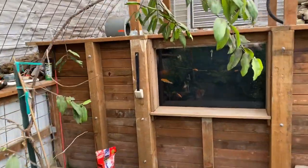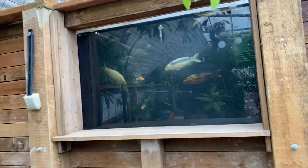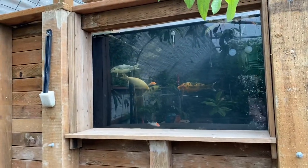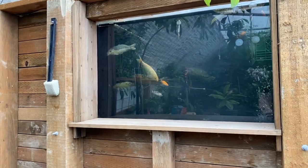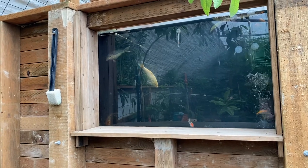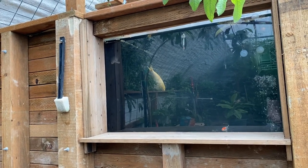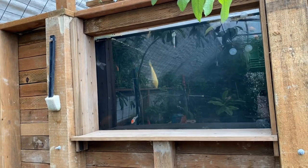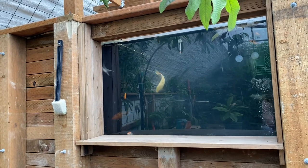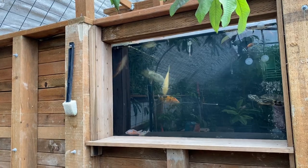We used to have rainbow trout and had planned to put trout back in here, but we ultimately decided not to. Rainbow trout had a couple of challenges. Number one, this pond in the summer gets up to 68, 69 degrees — it's really too warm for rainbow. They're also jumpers; we had a couple of them jump out of the pond. They're not very social, tend to hang out on the bottom.